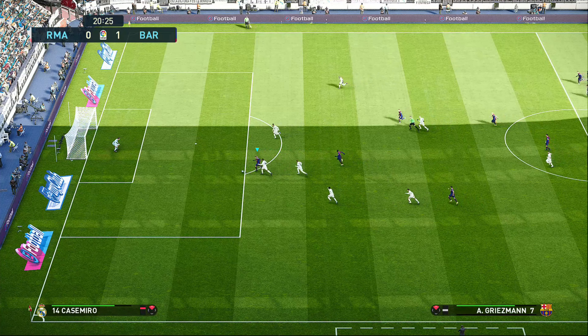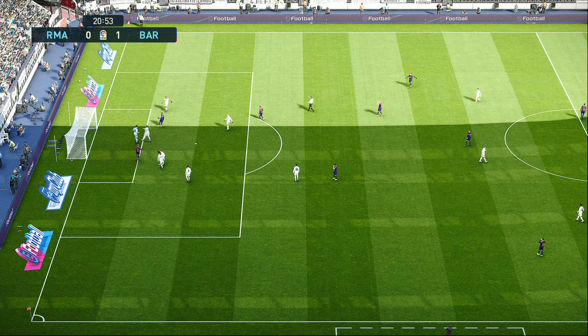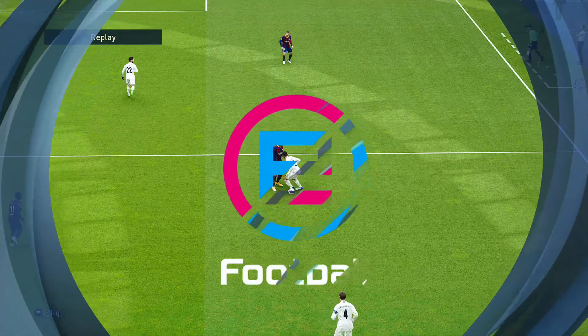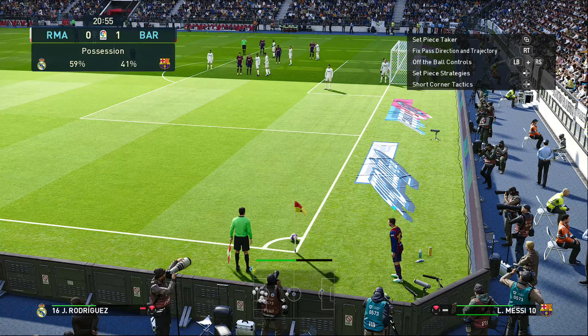He's played him through, good ball — oh, shooting chance! He's done very well to get to that. Griezmann simply didn't do anything wrong; he was thwarted by brilliance.